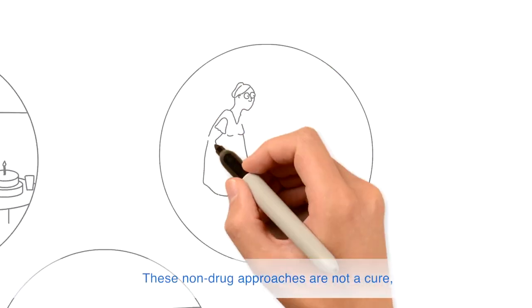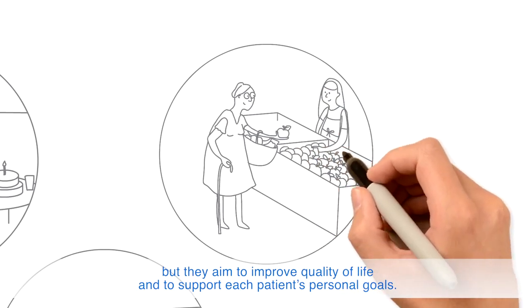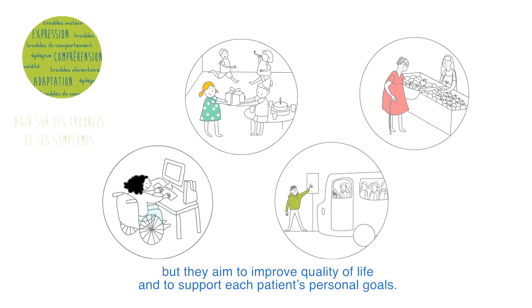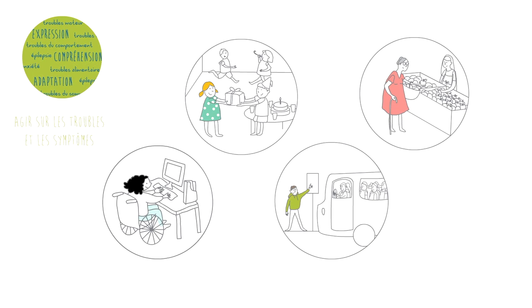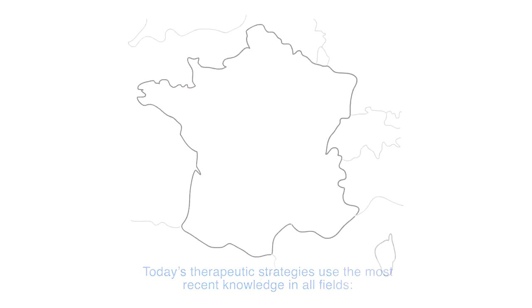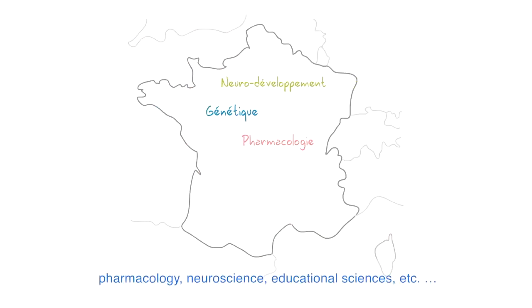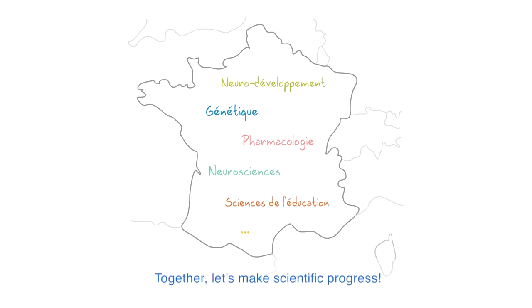These non-drug approaches are not a cure, but they aim to improve quality of life and to support each patient's personal goals. Today's therapeutic strategies use the most recent knowledge in all fields: neurodevelopment, genetics, pharmacology, neuroscience, and educational sciences. Together, let's make scientific progress!